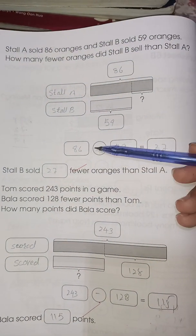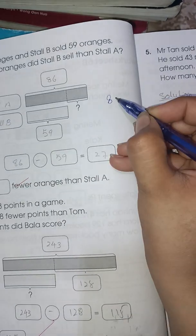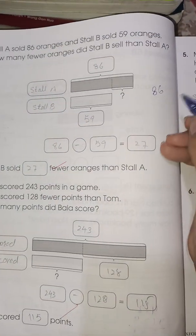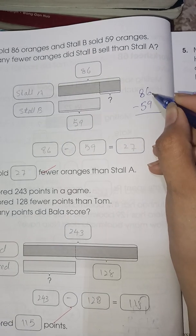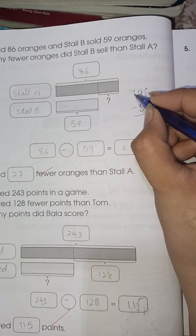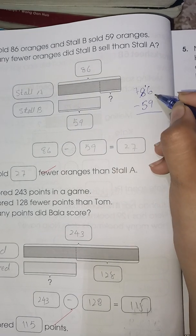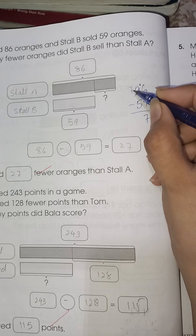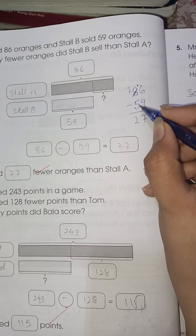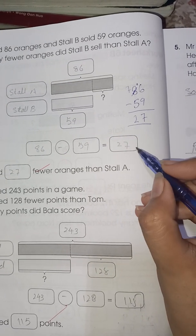So 86 minus 59. We cannot subtract 9 from 6, so we take the borrow. 8 becomes 7 and 6 becomes 16. 16 minus 9 is 7, and 7 minus 5 is 2. So the answer is 27.